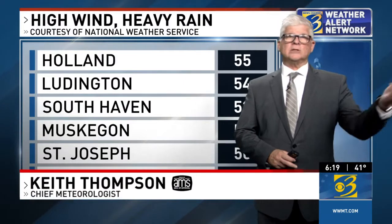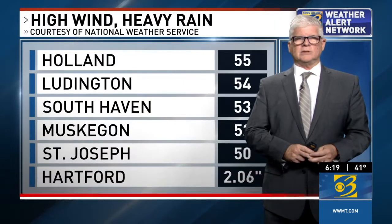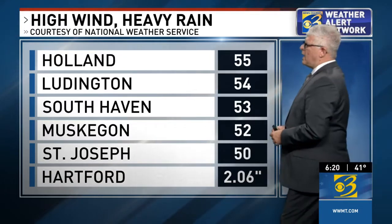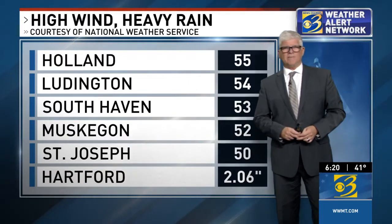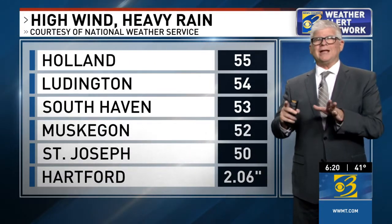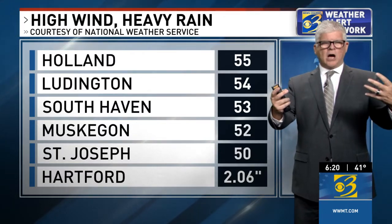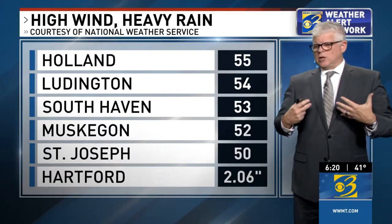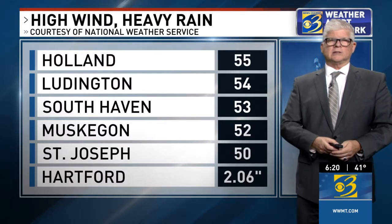Here's a look at some of that high wind and also the heavy rain — these reports gathered by the National Weather Service. Holland with a 55 mile per hour gust, Ludington at 54, South Haven at 53. Notice these are right close to the lakeshore. And that's where that wind has been coming in, unimpeded by any structures, any geography — it's just flat — and so that's why it's the strongest there.